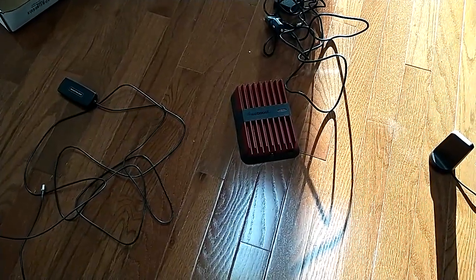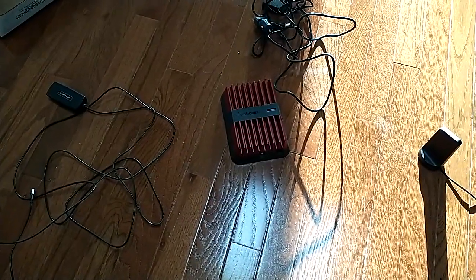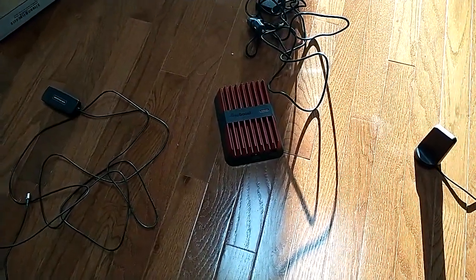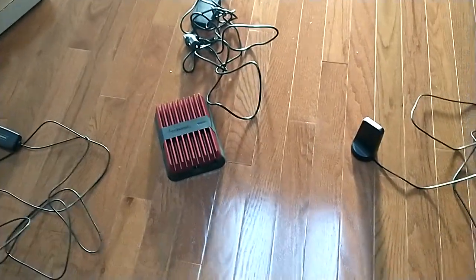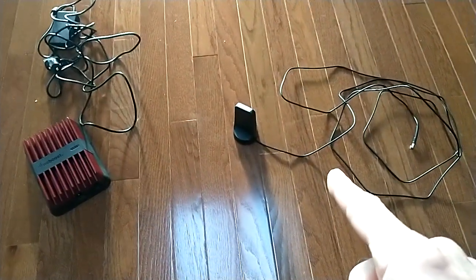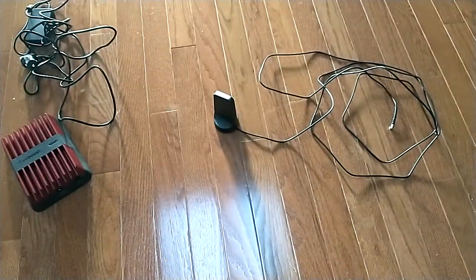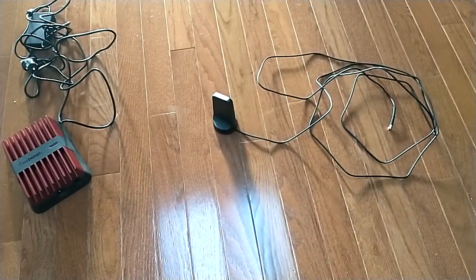This is the weBoost Drive Reach — the latest and greatest from weBoost. I think it replaces the Four Max or something. It's expensive, so look for a deal like I did and hopefully you can get it for around $400. The only thing you have to run out the window is this cable, and you can run it out the door jamb — the rubber seal in your door will not damage this cable, it's pretty tough cabling.